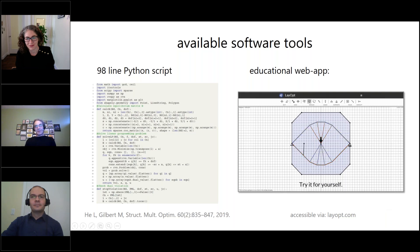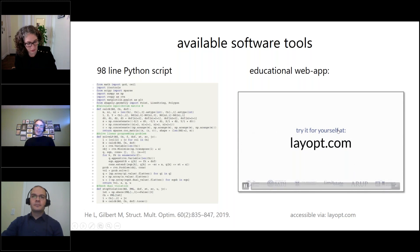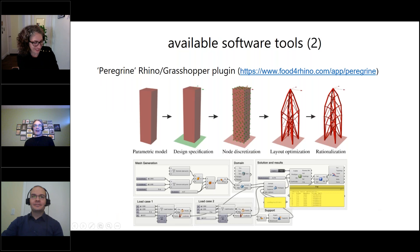It still surprises me and I've been using it for some time prior to release. Don't go now though — we've got some interesting presentations to cover — but note it down and go after this session. Probably the tool of most interest to people here is a Rhino Grasshopper plugin called Peregrine that we've developed, which can be downloaded from Food4Rhino at the link shown — slash app slash peregrine. In this tool we set up a problem, do the layout optimization, and then apply the various rationalization options.